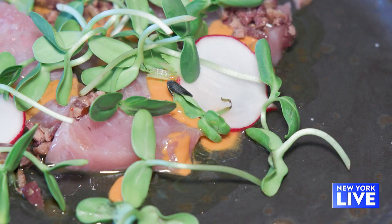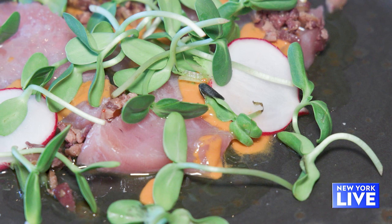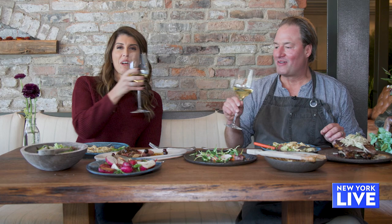We buy a 70-pound yellowfin tuna or a big-eye tuna once a week. We basically cut off the loin and serve it crudo — so it's raw. Then we take tomatoes from our farm at the end of the season and make an acqua pazza, which means crazy water.